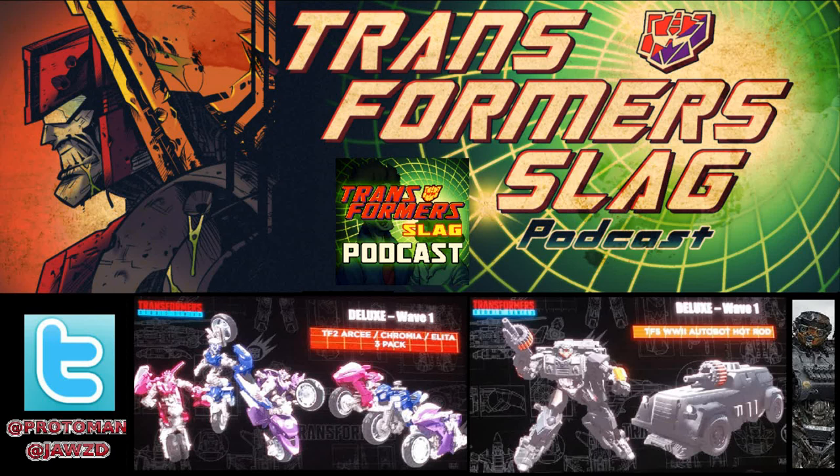Then we have the Dark of the Moon Soundwave. So if you weren't happy with your Deluxe one or your Human Alliance one, it looks like they're going to do a Studio Series version. It says it's going to come with Laserbeak and it'll be the Mercedes-Benz.